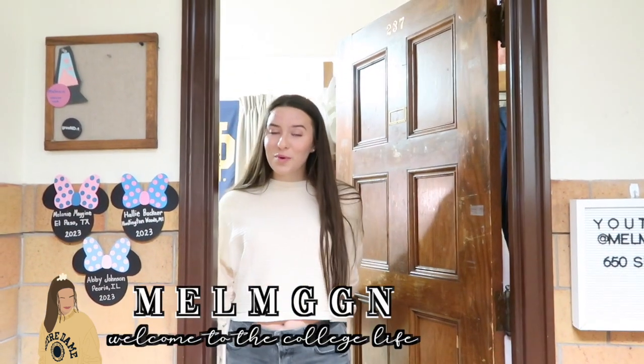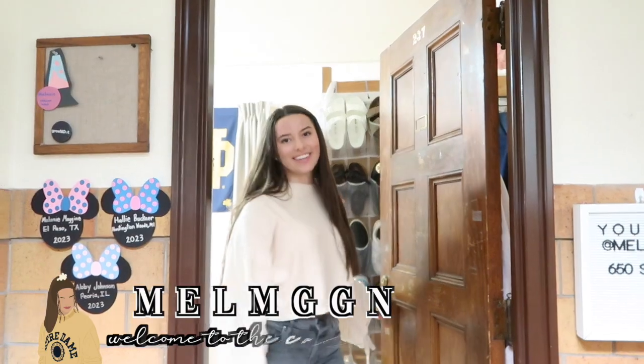Hi guys and welcome to my dorm tour — why don't you come on in. When you first walk in the room we have our living room section. Furniture in this section includes the futon, this little storage unit that we use as a coffee table slash footrest, and then we have two dressers where the TV is perched on top of.